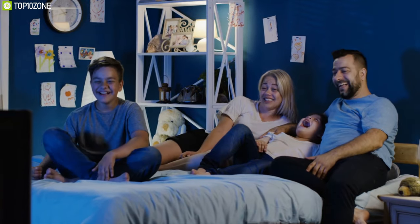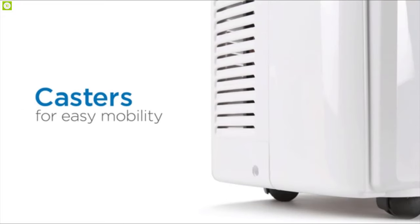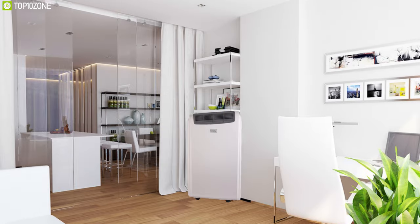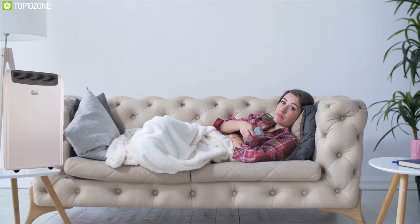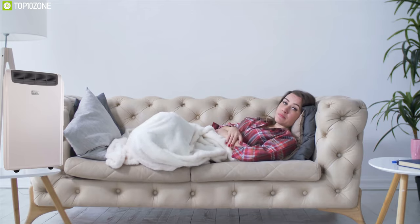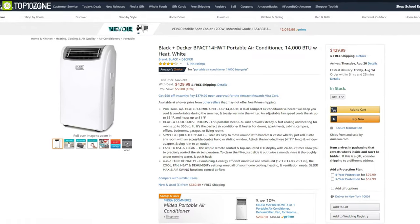A 24-hour timer and sleep mode keep you completely worry-free. The Black+Decker comes with rolling casters and side-carrying handles, making it extremely easy to maneuver around your home. A perfect companion for bedrooms, living rooms, or any small area, the Black+Decker portable AC offers top-of-the-line performance without any hassle. It has earned excellent ratings and reviews from its customers, and you can get it at $430.